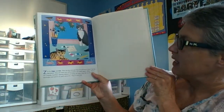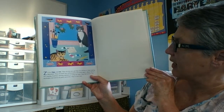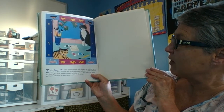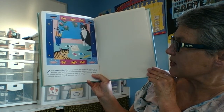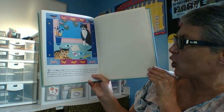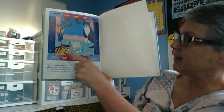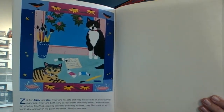Z is for Zippy and Zoe — they are the author's cats and they live with her in Silver Spring, Maryland. They are both very affectionate and really smart. When they are not chasing fireflies, opening cabinets, or hiding her keys, they like to sit on her work table and watch her paint and write. They are here, right now. Wow.